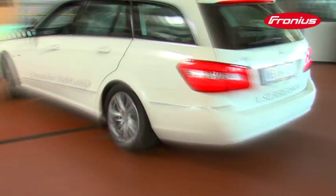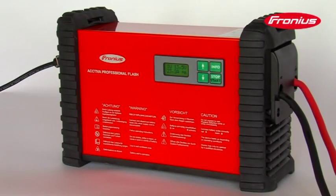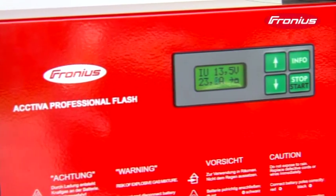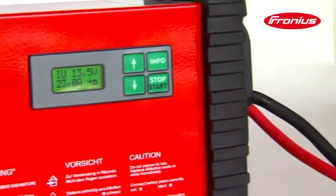Nowadays, diagnosis and software updates are an integral part of the service. A professional power supply is crucial for smooth running processes. A modern battery charging system with sufficient and stable power is required.